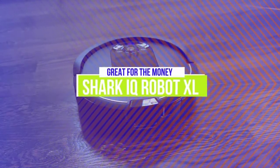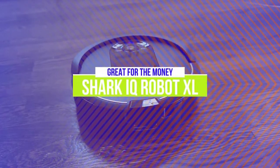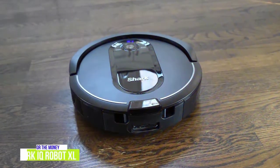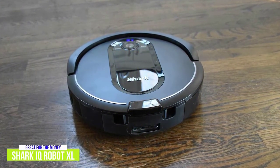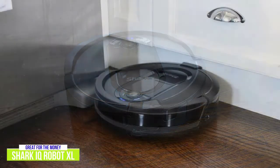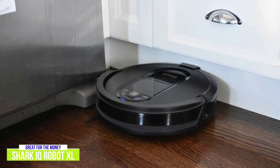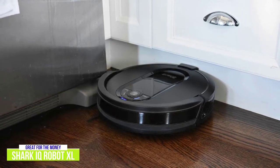The fourth product on our list is the Shark IQ Robot XL. This is a great robot vacuum for the money. The Shark IQ Robot XL takes the convenience of automated cleaning to the next level for around $430. Although it's almost double the price of the Eufy, having the self-empty and self-cleaning brush roll features is definitely going to appeal to a lot of people. It empties itself into the base, so you can forget about having to empty it out for up to 30 days — the bagless self-emptying base holds up to a month of dirt and debris.